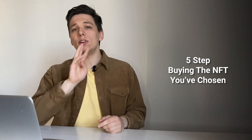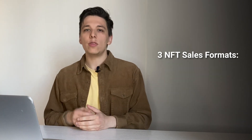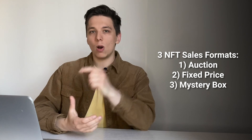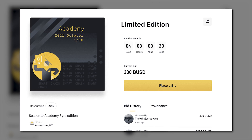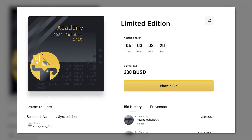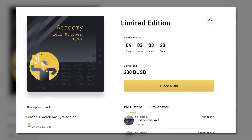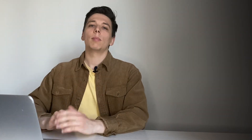Now for the most important step: buying the NFT you've chosen. There are three different ways to buy an NFT, depending on how the creator has set the sale format: auction, fixed price, and mystery box. For an auction, on the NFT listing page, click 'Place a Bid,' enter your bid amount, and click 'Place a Bid' again. Take note of the minimum markup — the minimum amount you need to increase over the last bid. Once your bid is placed, you'll see a confirmation screen. When the auction closes, the highest bidder wins the NFT. Note that bids cannot be cancelled and your funds will be locked until a new bid is placed or the auction ends.